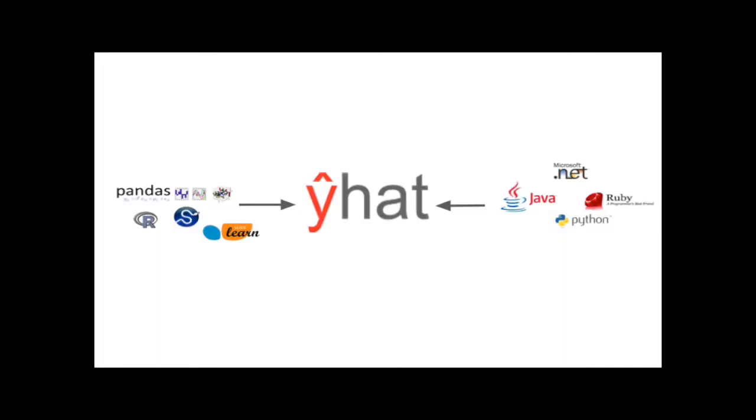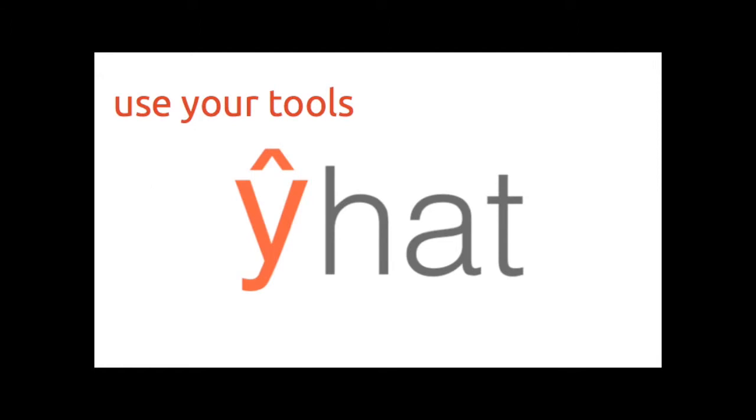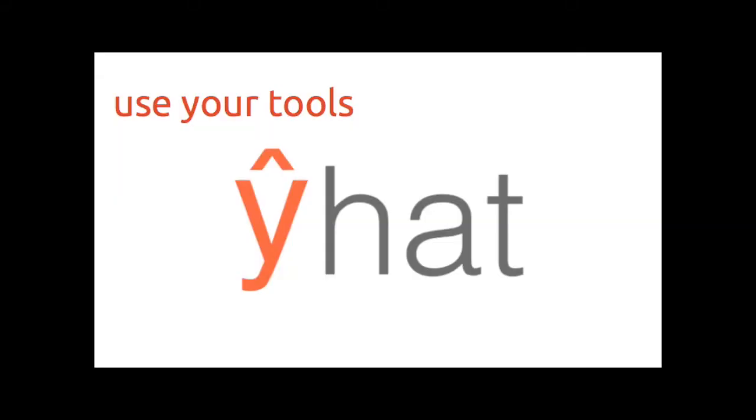The fourth option is, of course, to use YHAT. YHAT is the glue between your analytical code and your production web application code. It's built with a few tenets in mind. The first is that you should be able to use the tools that you want — whether that's scikit-learn or highly specific R packages recently published in papers. Your deployment and how you monetize your work should not depend on your tool selection.